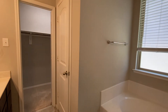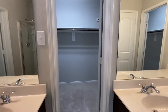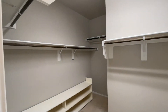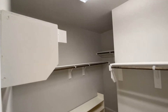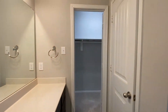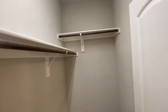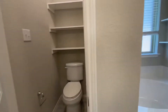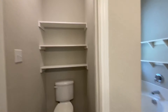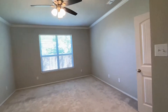Garden tub. Separate commode area. And two closets — this one is the largest, and then we have a smaller closet here. Here's the commode stall. Bathroom has it all.